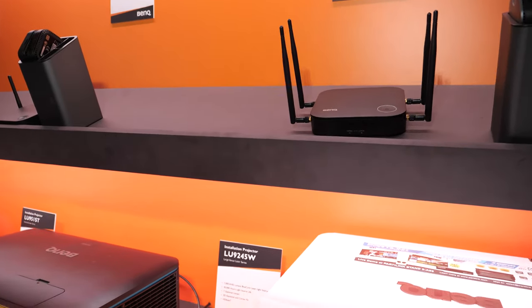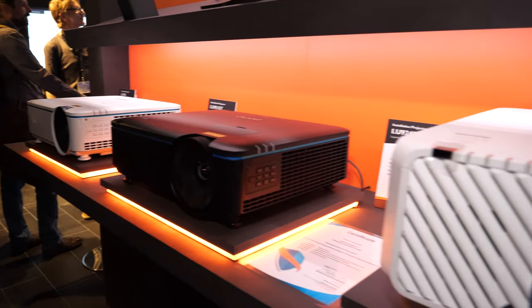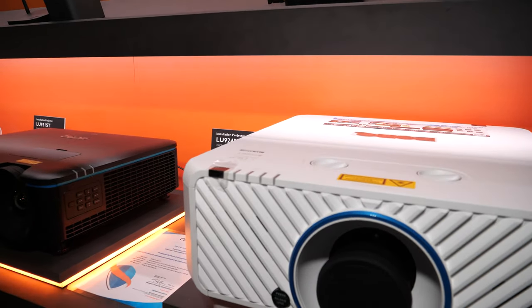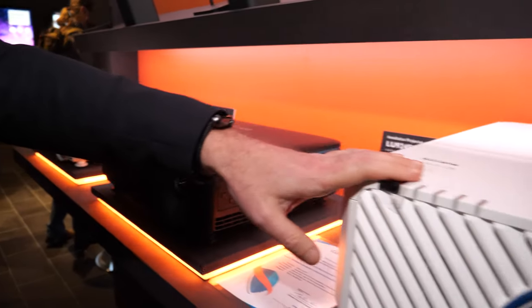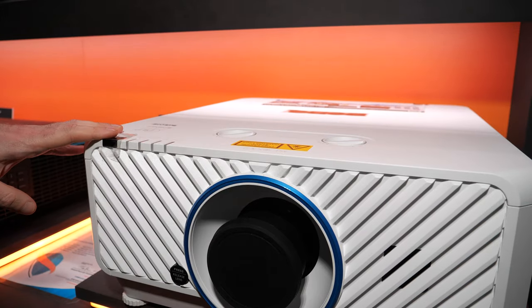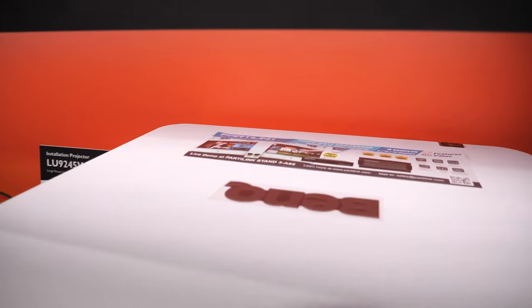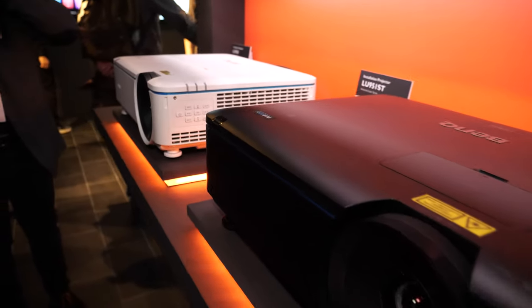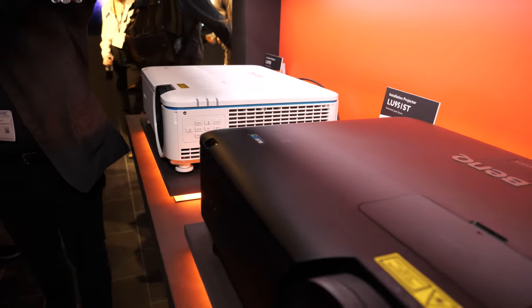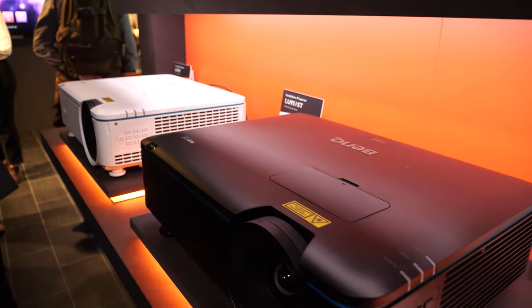Those big ones under here — what market are they for? This market is basically more for installation, for bigger size images, because this kind of product can go up to 8,000 lumen for bigger images. And all the new BenQ products are now using laser technology, with DLP. BenQ, just for reference, is the number one DLP brand in the world.